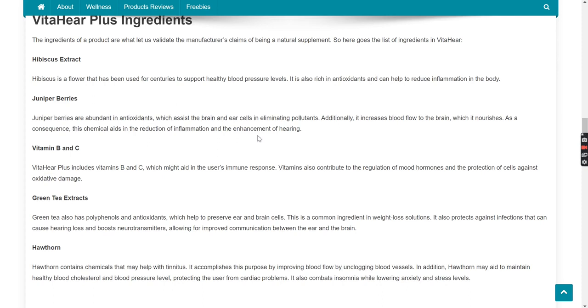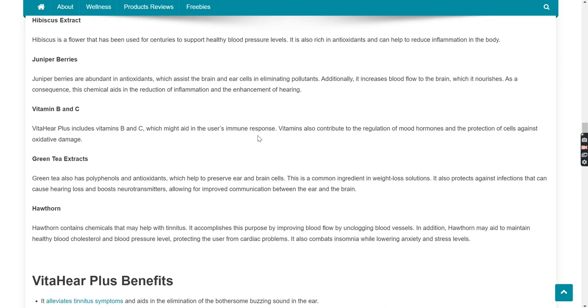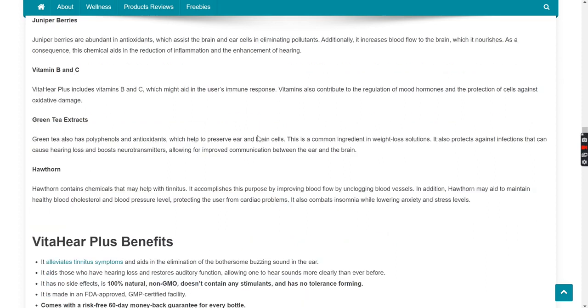Hibiscus Extract: Hibiscus is a flower that has been used for centuries to support healthy blood pressure levels. It is also rich in antioxidants and can help to reduce inflammation in the body. Juniper Berries: Juniper berries are abundant in antioxidants, which assist the brain and ear cells in eliminating pollutants. Additionally, it increases blood flow to the brain, which it nourishes. As a consequence, this ingredient aids in the reduction of inflammation and the enhancement of hearing.